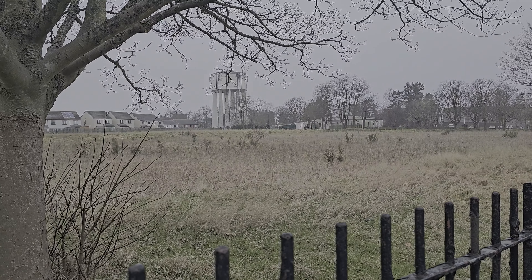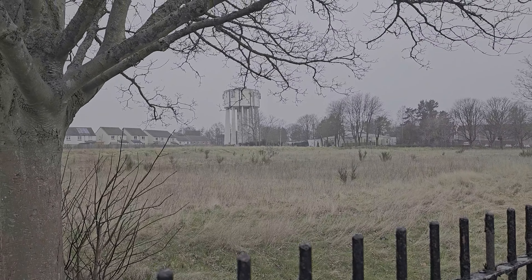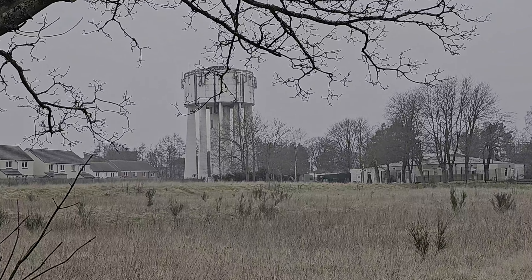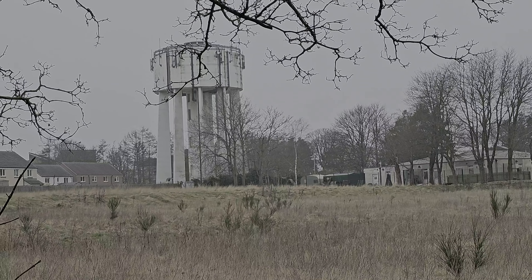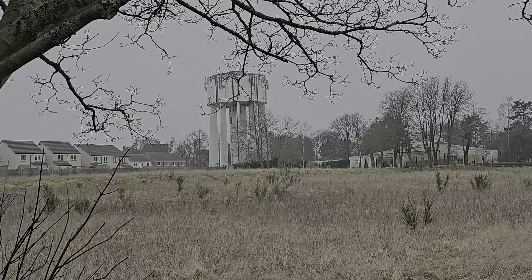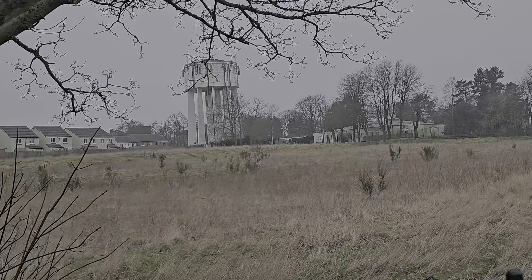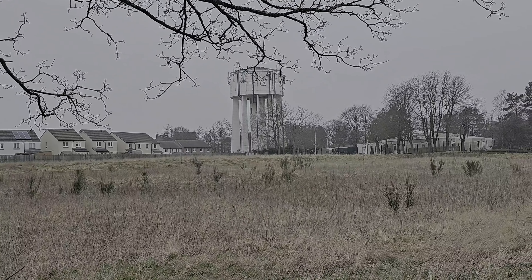Hi everybody, welcome back again. Today we're back in Dundee again, and over in the distance here you can see it — the Manus Hilt Water Tower. So we'll have a wee look at that and see. This is the last video I'm going to do in Dundee, because there isn't really much left I can film at the moment. So let's go and have a look.